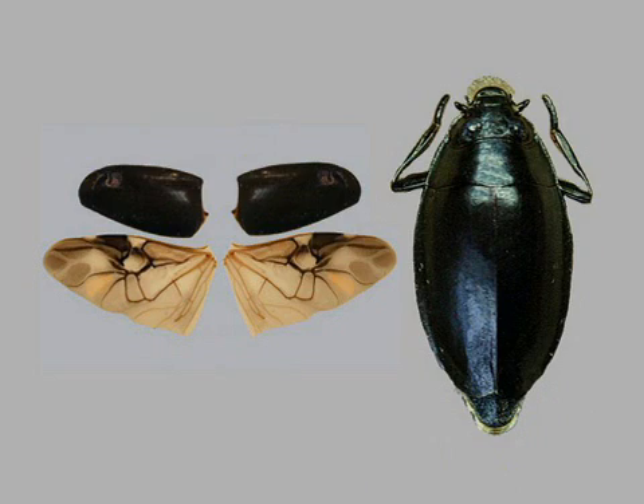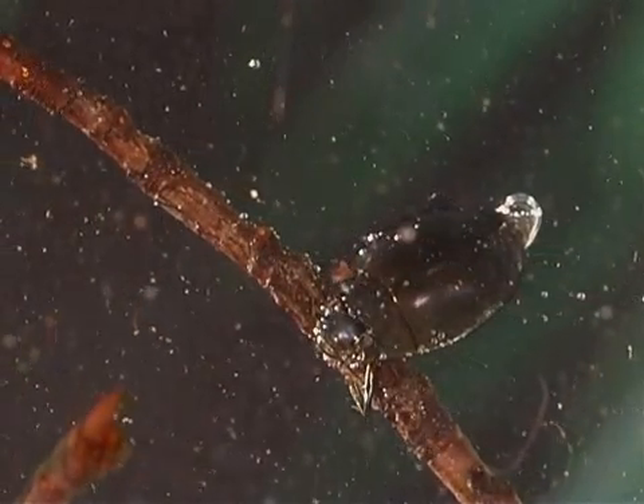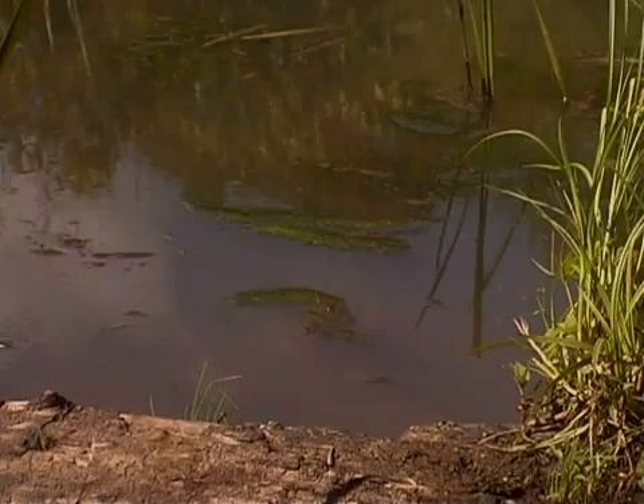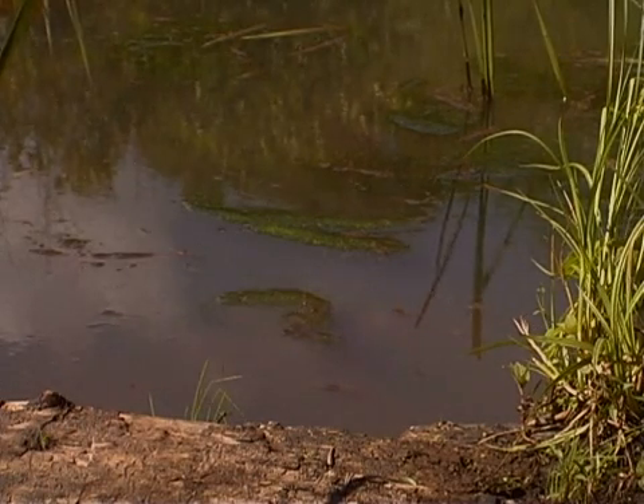Adult whirligig beetles have well-developed wings. This means they can fly from one pond to another if a water source dries up. Adult whirligig beetles are carnivores as well as scavengers. They prey on other aquatic insects and dead or dying insects that fall into the water.